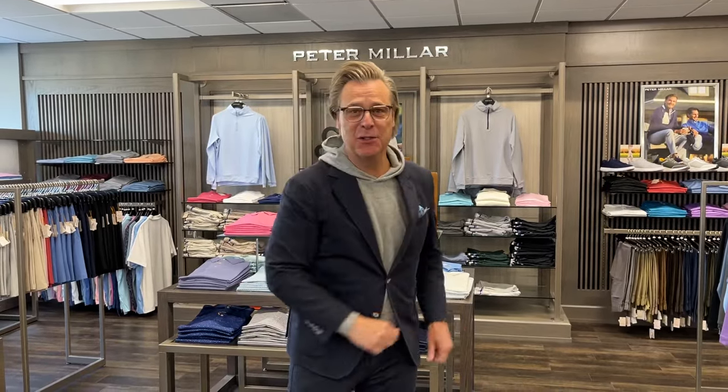Hey everybody, it's Darren at Mr. B. Listen, we are teeing it up for the spring season. We are ready for spring with all the new arrivals from Peter Millar. This shop has filled up yet once again and we've got a lot of wonderful things to share.